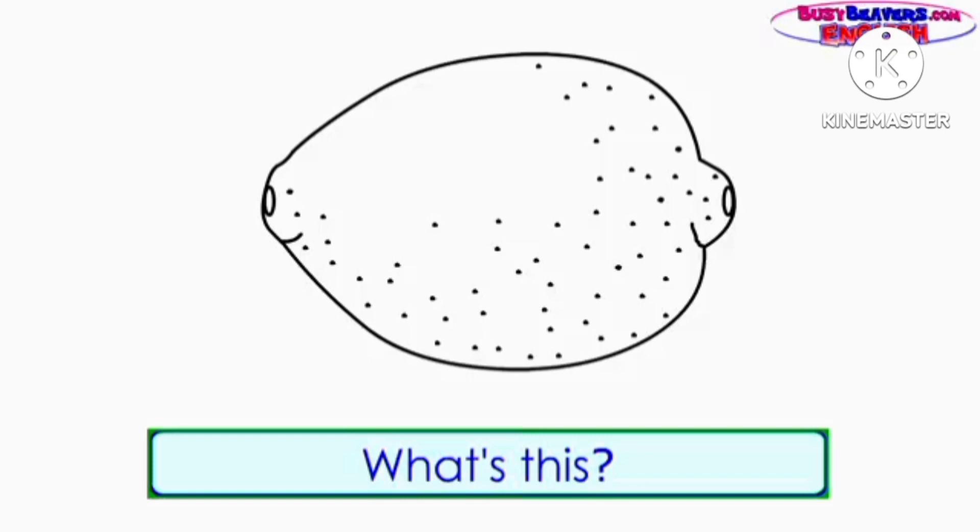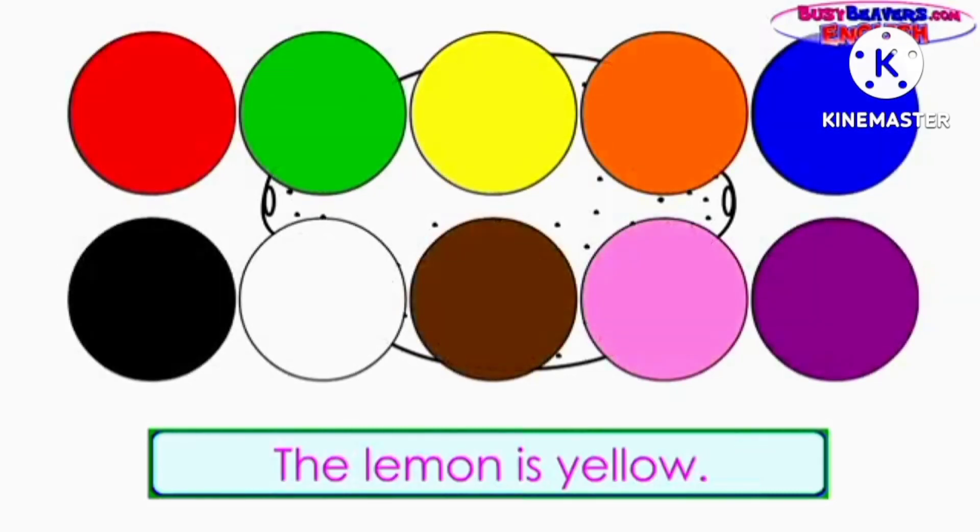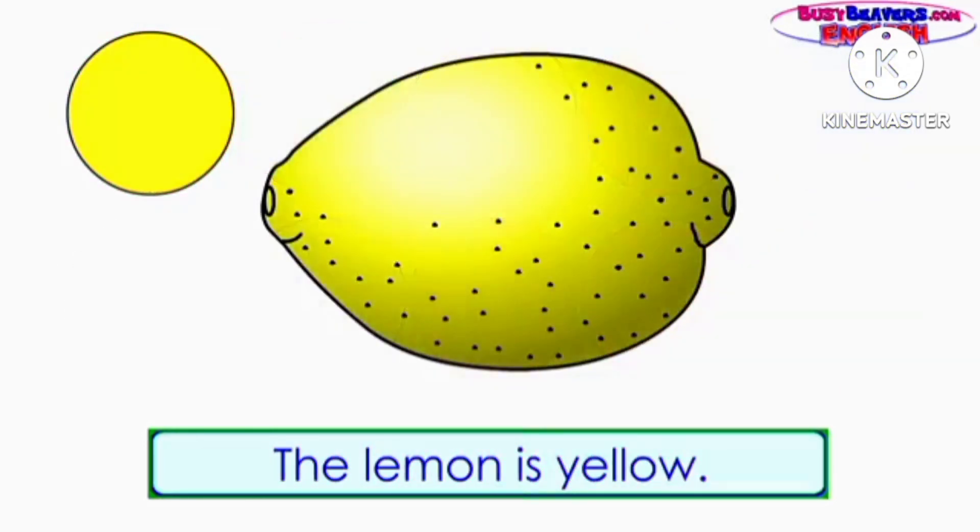What's this? It's a lemon. What color is the lemon? The lemon is yellow.